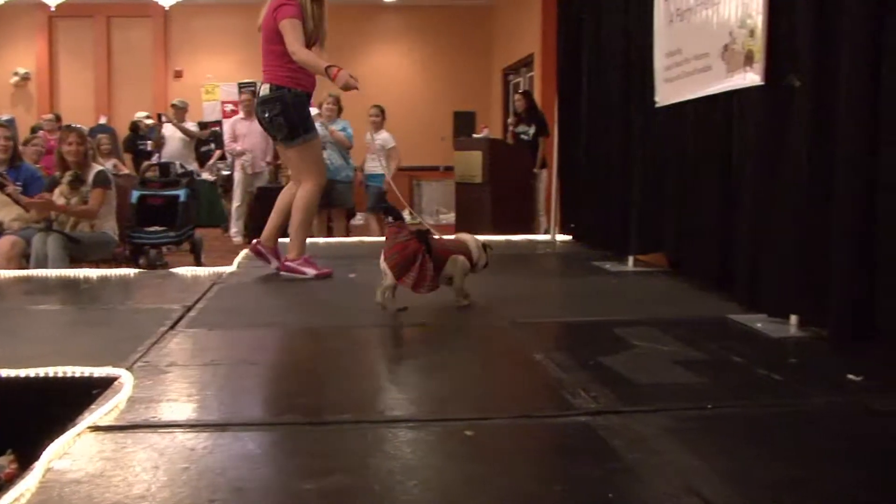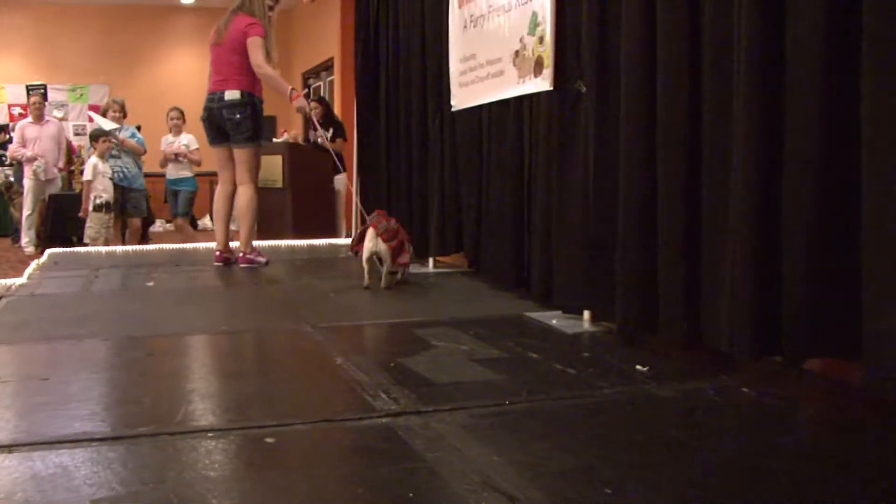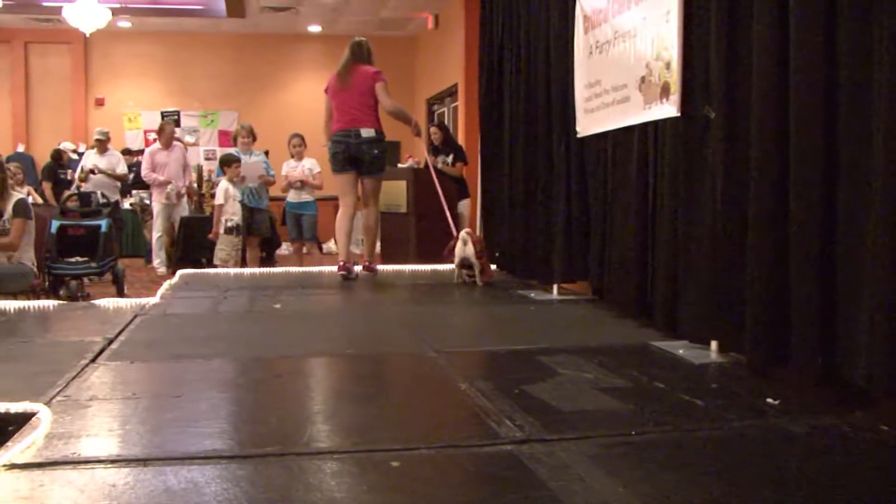And all of our great pugs in the winter fashion show. And now the judges have to deliberate.